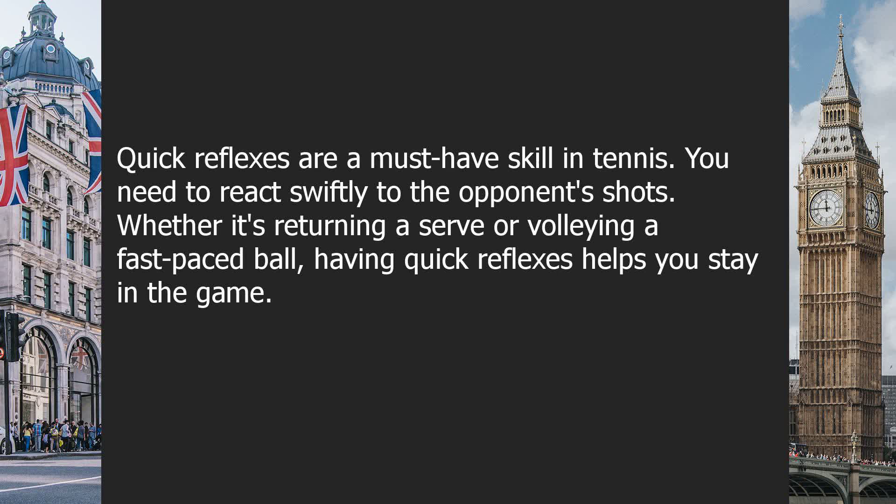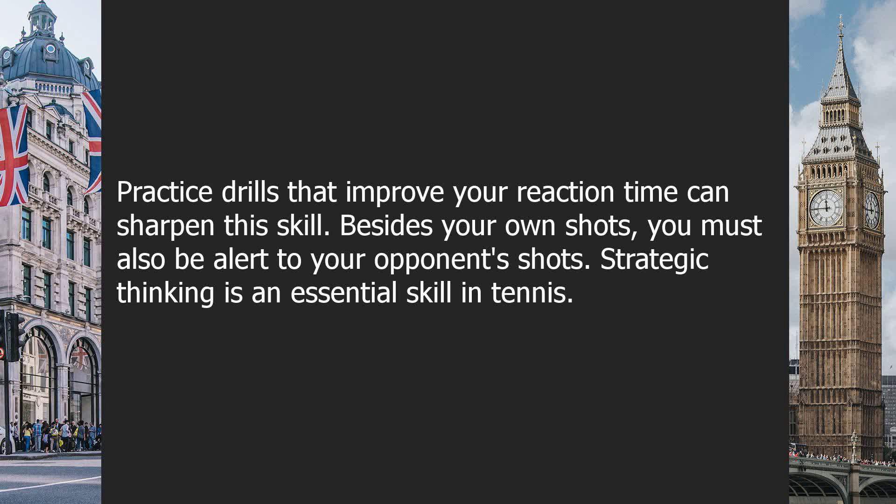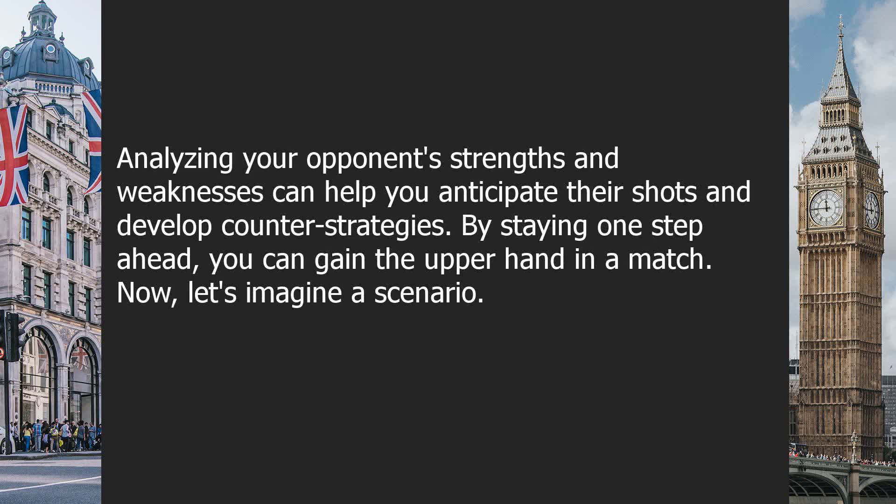Quick reflexes are a must-have skill in tennis. You need to react swiftly to the opponent's shots. Whether it's returning a serve or volleying a fast-paced ball, having quick reflexes helps you stay in the game. Practice drills that improve your reaction time can sharpen this skill. Besides your own shots, you must also be alert to your opponent's shots. Strategic thinking is an essential skill in tennis. Analyzing your opponent's strengths and weaknesses can help you anticipate their shots and develop counter strategies. By staying one step ahead, you can gain the upper hand in a match.